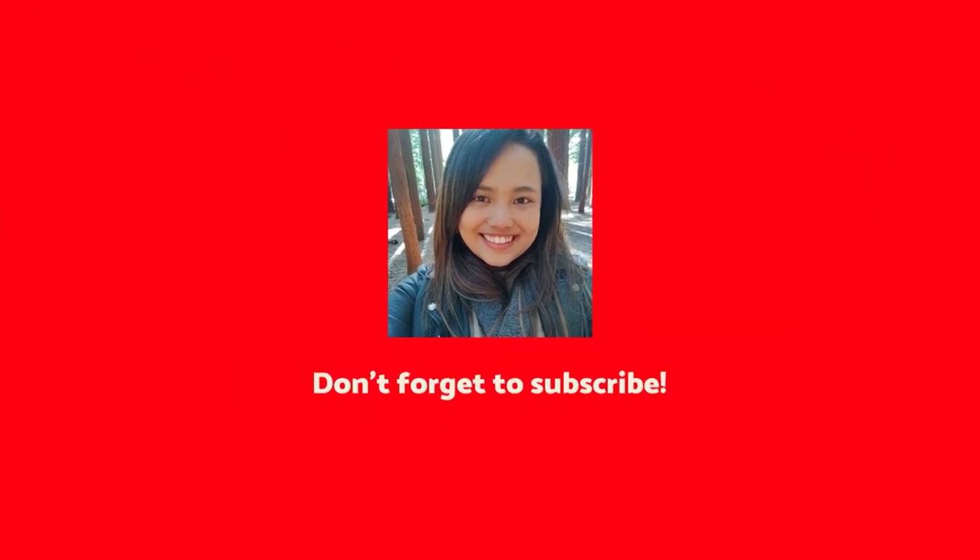Hey guys, what's up? My name is Shane and welcome to the vlog. So today I'm showing you guys what's inside my work bag.